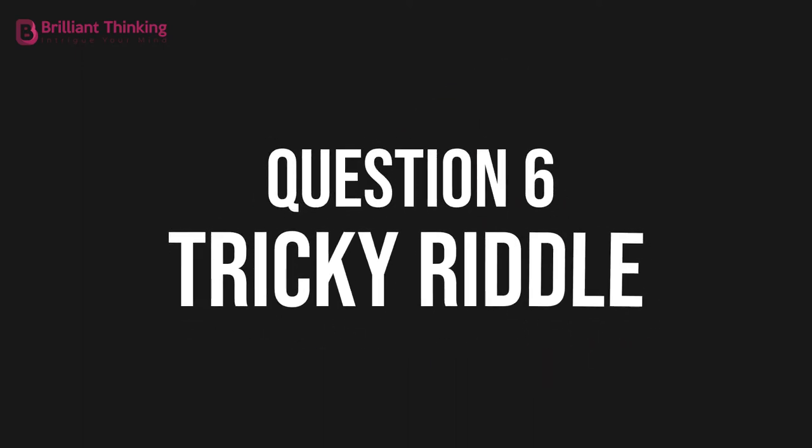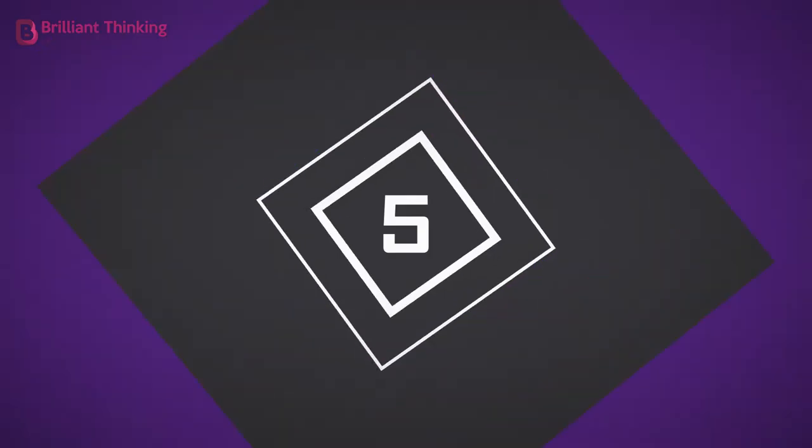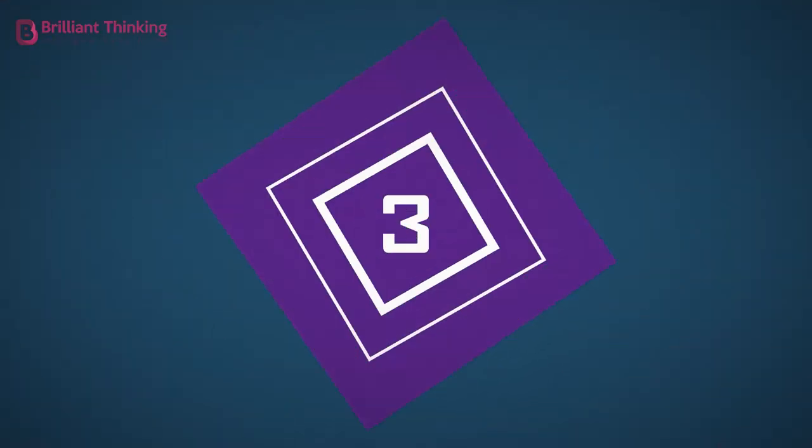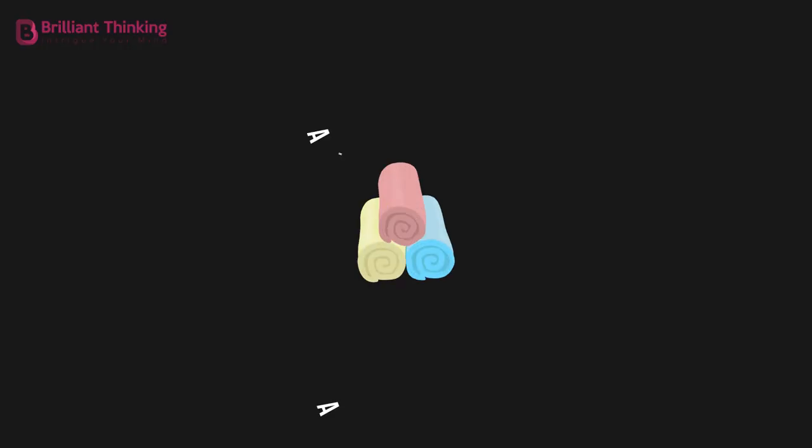Question 6: Tricky riddle. What gets wet while drying? A towel.